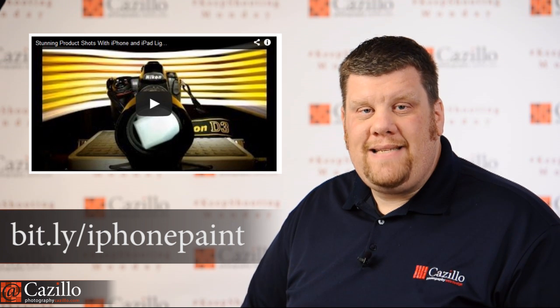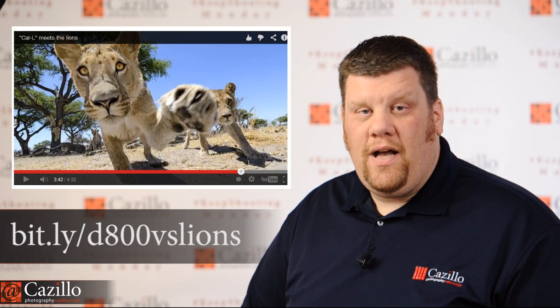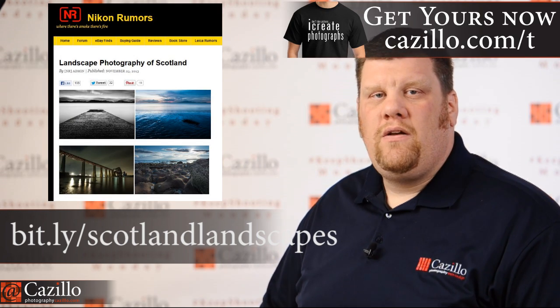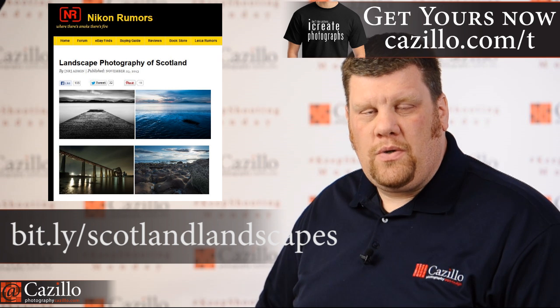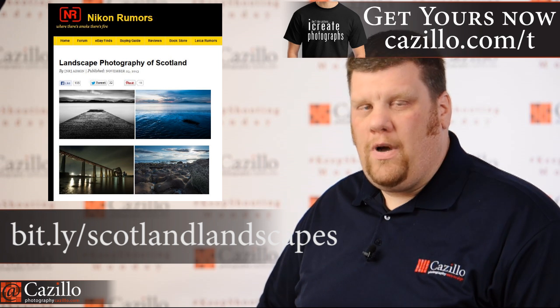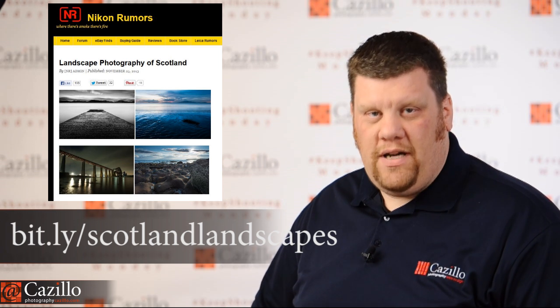Another video is a D800E versus a Pride of Lions. This is so awesome — the photos they got by motorizing a D800E worked out really well. Awesome photos. Nikon Rumors also posted an article with some amazing photos of Scotland, really cool landscape photos with a story on how each one was created. Just wow — check that article out.